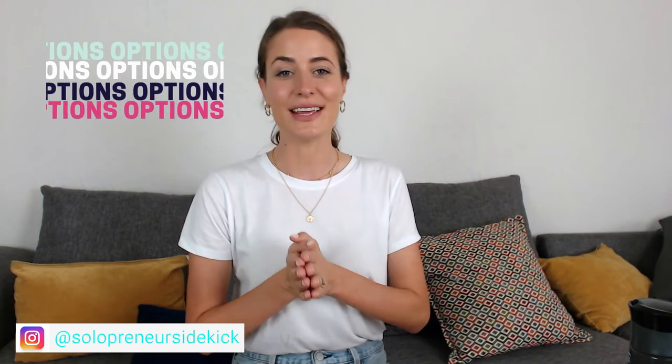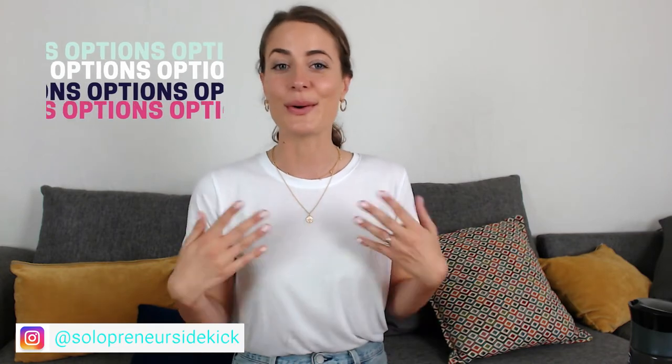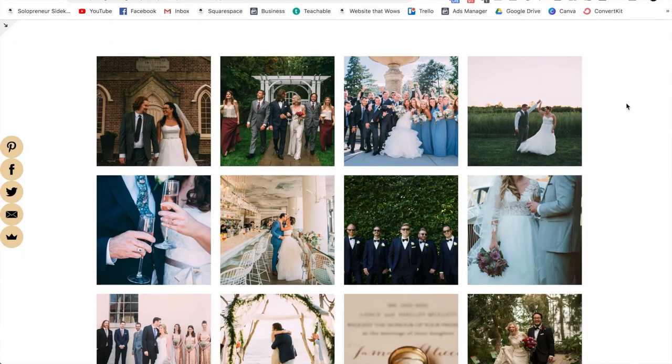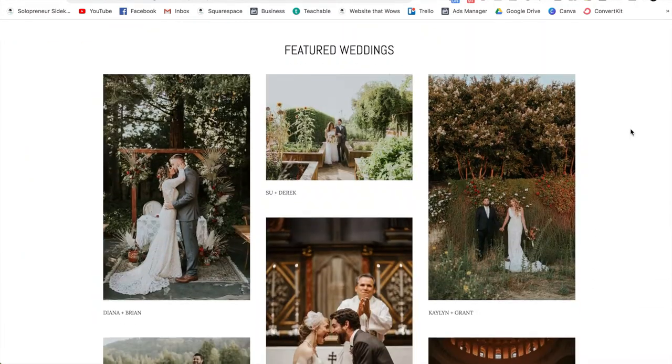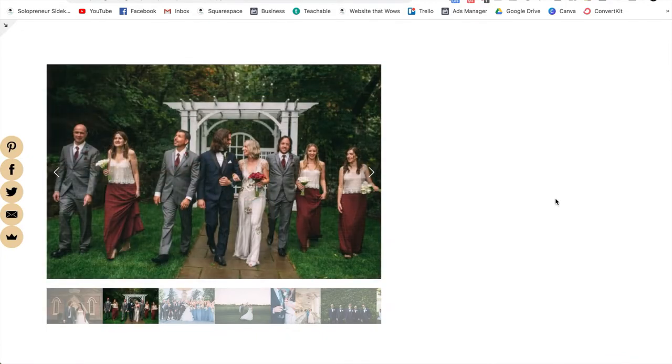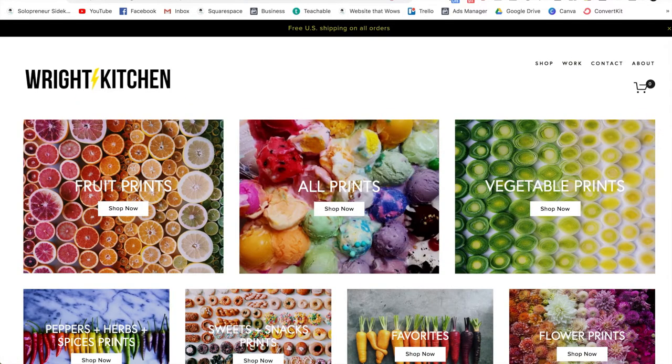The next reason is that you have so many different ways to display all of your gorgeous images. You can create full-width banners, gallery grids, slideshows, and so much more.